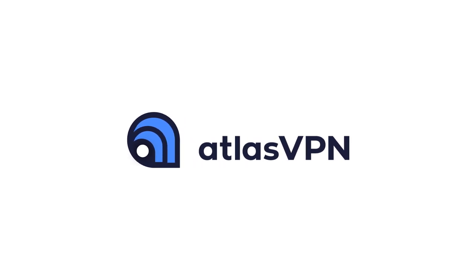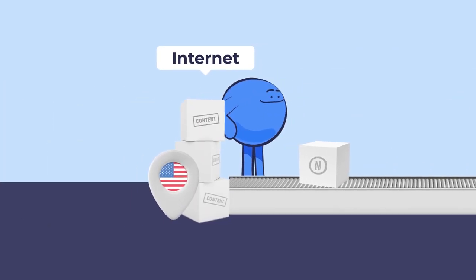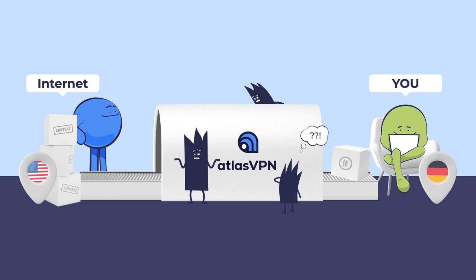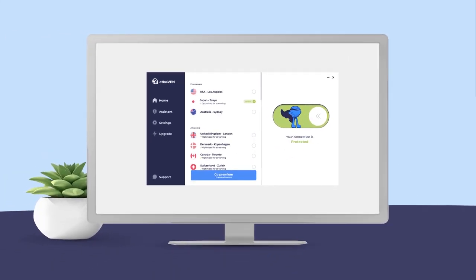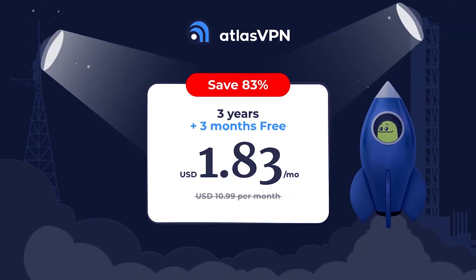Now let's hear from the sponsor of today's video: Atlas VPN. A VPN — virtual private network — makes all of your internet traffic travel through an encrypted tunnel, protecting you from public Wi-Fi dangers and hiding your IP address and online activities. Atlas VPN connects to one of their many servers all over the world, hiding your real location. This also means you can stream shows on Netflix that aren't available in your country, with servers optimized for streaming. You can protect yourself on unlimited devices via the desktop or mobile app. Right now Atlas VPN is offering a three-year subscription with a 30-day money-back guarantee for just $1.83 a month.